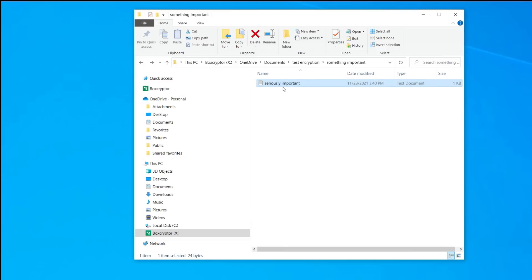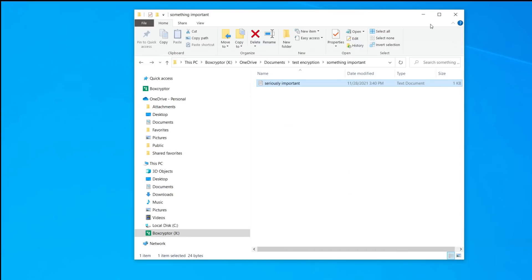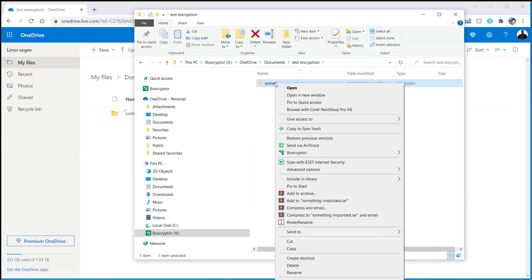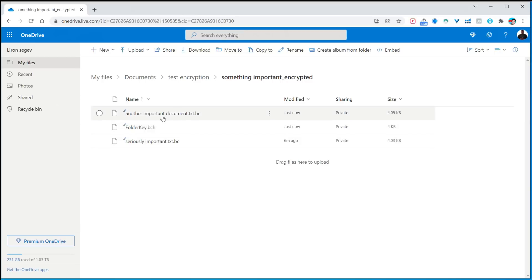If I double-click on the encrypted file, it opens — because it's a system that on-the-fly decrypts it since it knows who you are and you've put in your password. This way it doesn't interrupt your workflow. It's already synchronized out into my OneDrive cloud folder. Let's open the file in OneDrive and see what it looks like — you can see it now has a .bc extension. It's encrypted. You can also do this at a folder level: right-click on the folder, click Boxcrypto, choose Encrypt, and everything within that folder will automatically get encrypted. I'll have a link to this software in the description — use the free version and take control of your encryption before your files go out to any cloud provider.